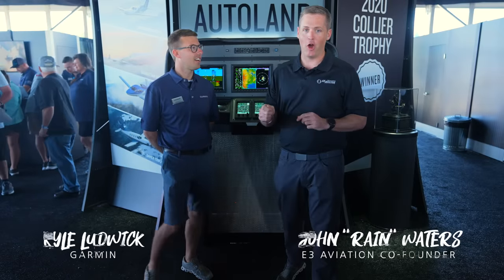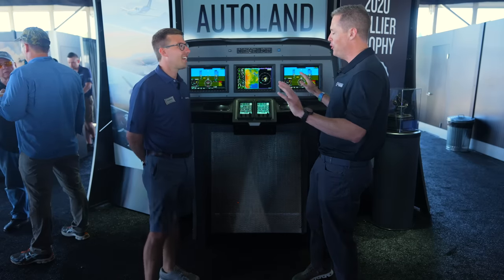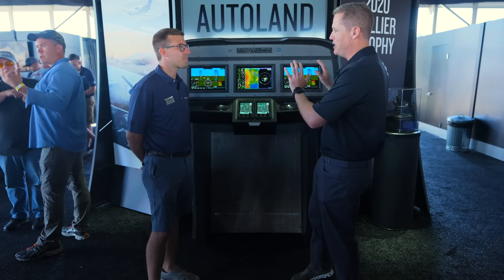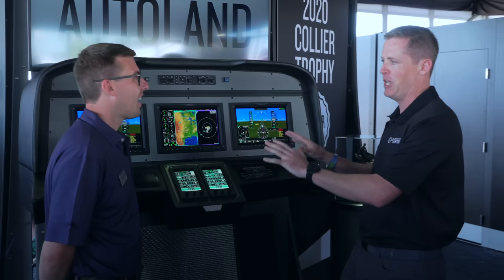Excited to be here with my buddy Kyle at the Garmin booth at Oshkosh 22, and he's going to walk me through the G3000. This thing is pretty sweet. I got a chance to fly in the Vision Jet, and for me this is a whole new world. I'm used to maybe a button or a dial I can turn, or maybe a nine-digit keypad. This thing is sweet — can you tell me a little bit about the G3000 and some of its capabilities?